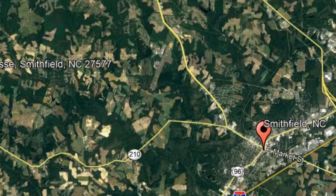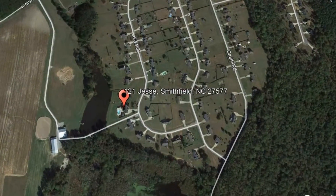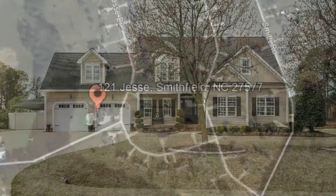Check out this available property and make it yours today. Located at 121 Jessie Smithfield, North Carolina.